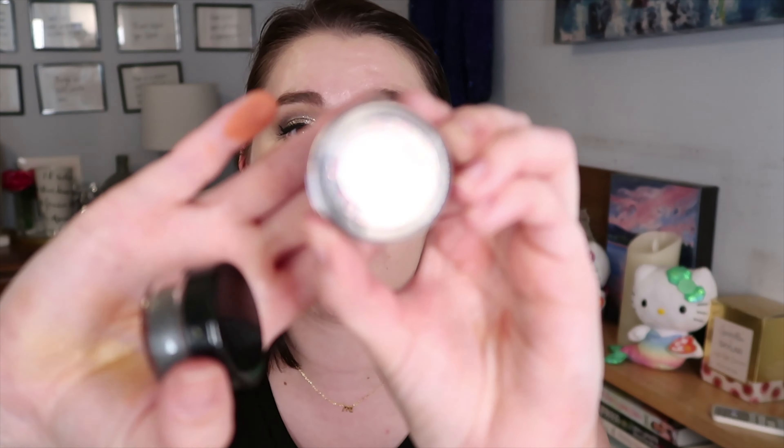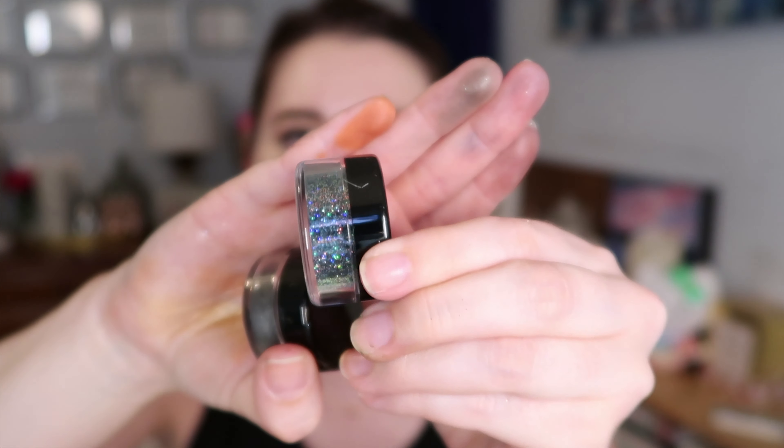Last but not least, I have another bag — these bags are really nice. More lip products! This is another one of the lip glosses — Anna. Beautiful, beautiful, beautiful. Oh my god that is stunning. Then we have two more loose glitters. This one is called Mermaid Kiss and it is the most beautiful glitter I've ever seen in my life — blue, pink, silver, dark blue.